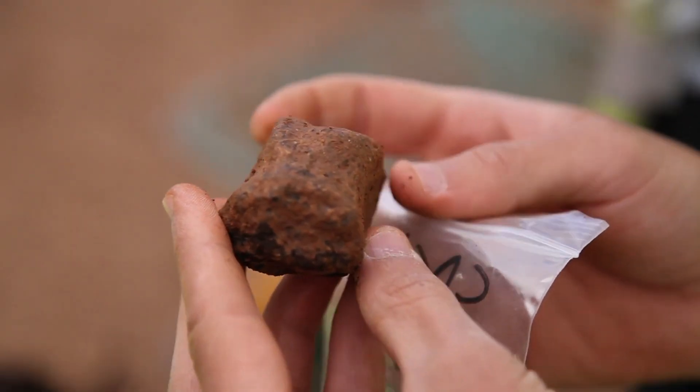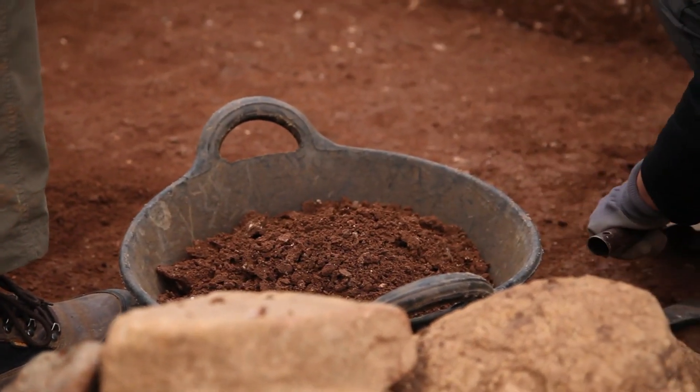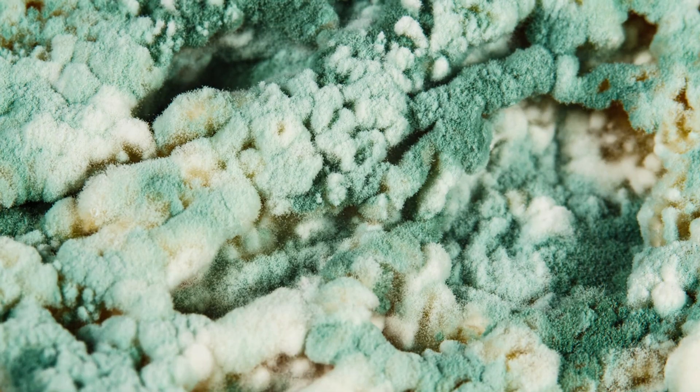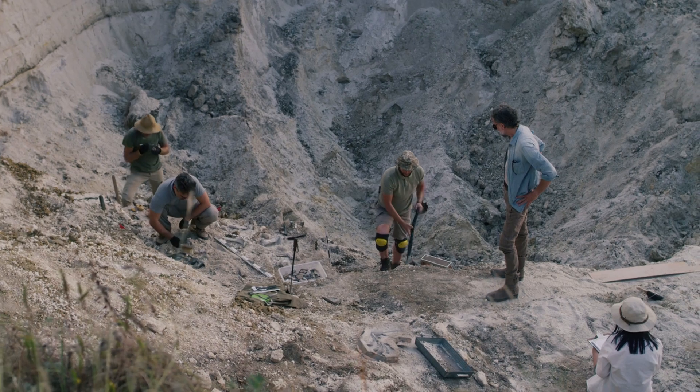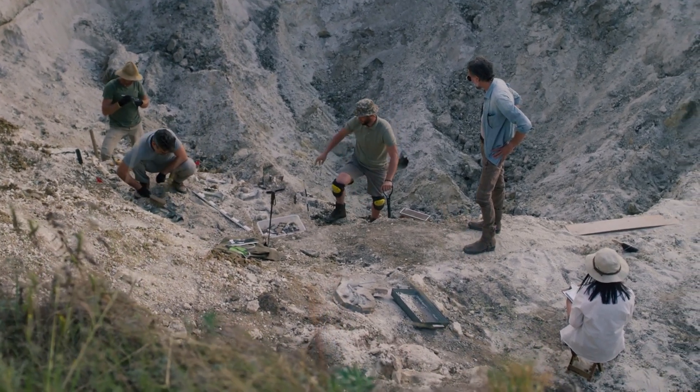A few feet deeper, at 320 feet, a stratum showed evidence of a buried land surface with a slight accumulation of vegetable mold. It was from this point, at this incredible depth, that the figurine in question was brought up.